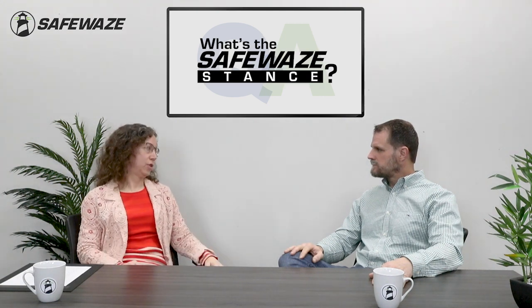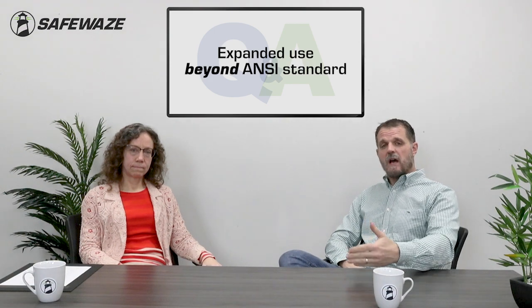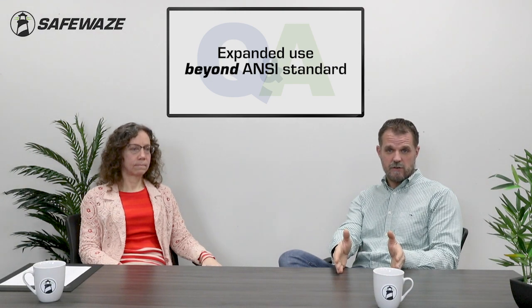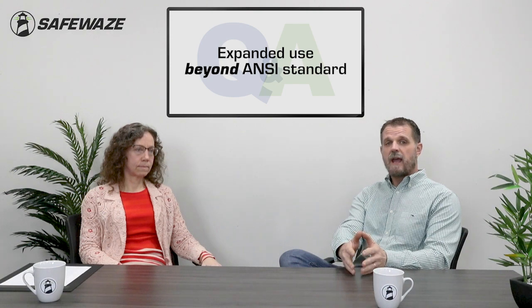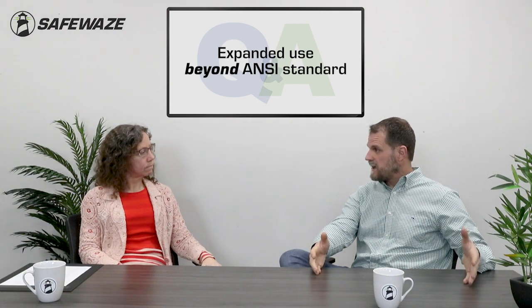What is Safeway's stance on meeting the new standards? We want to be an ANSI-compliant organization, but we also want to account for real-world issues facing contractors and users. OSHA dictates to users when and how to use product; ANSI dictates to us how to develop, design, and test product. We bring all products to meet the most recent ANSI standard, and all our SRLs will meet that standard. However, we're going to give additional opportunities to use the product beyond ANSI in certain applications.